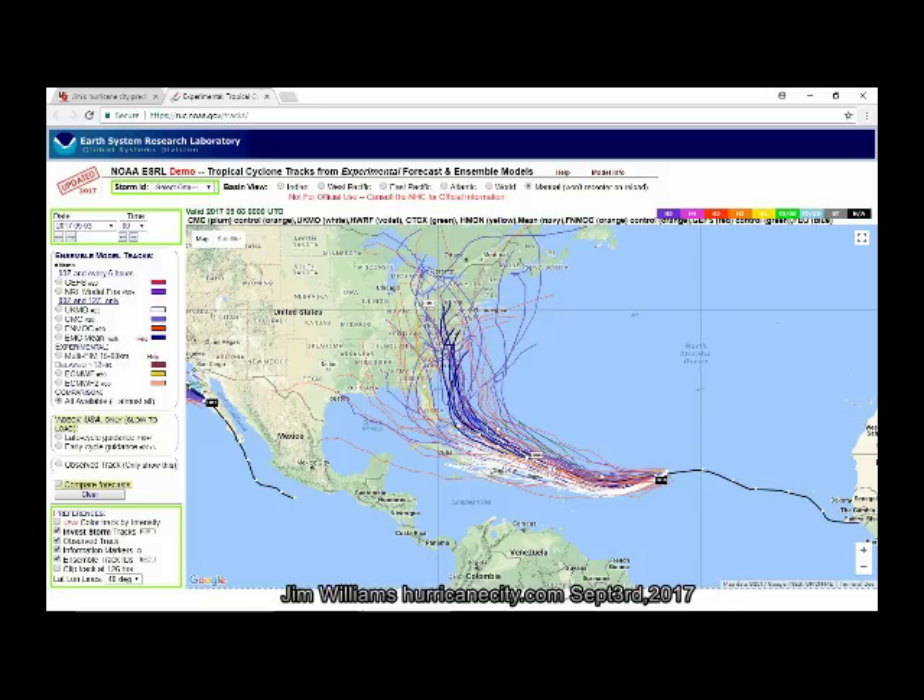Here are today's ensemble model runs, and the majority of them now take it on land in the United States. Some even flirt with the Greater Antilles — Puerto Rico, Hispaniola, and potentially Cuba — and some take it into the Gulf of Mexico. There has been a definite trend to the west in this morning's models. As each day goes by this will fluctuate, but as of now, it's concerning.